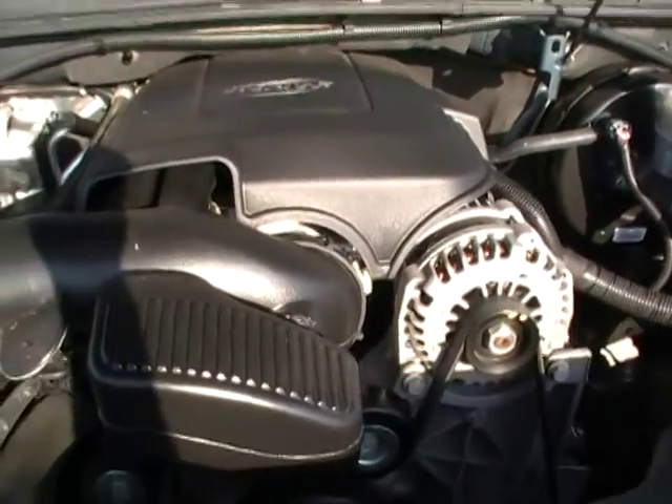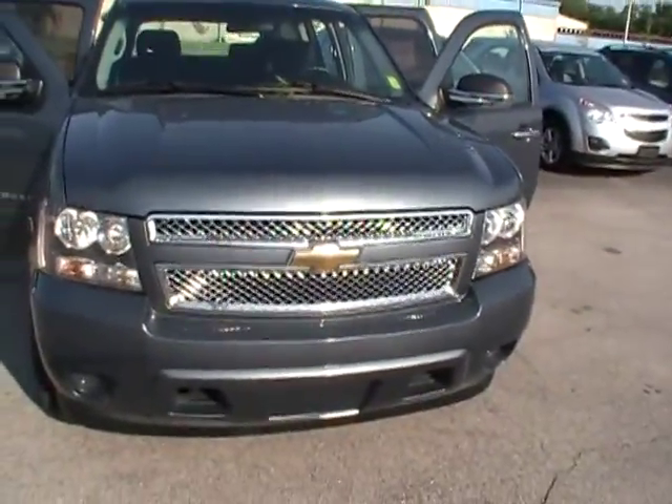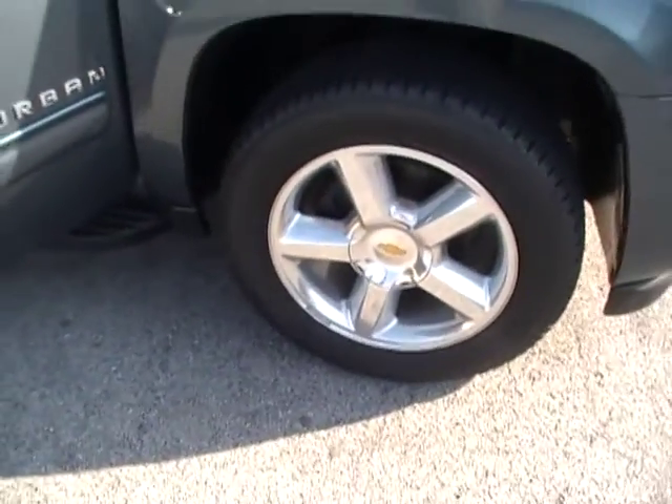Powerful Vortec 5.3 liter V8 power. Good old firm, hard-to-close hood on this one right here. Beautiful metallic — the video just can't do it justice, but in the sunlight this metallic really pops.